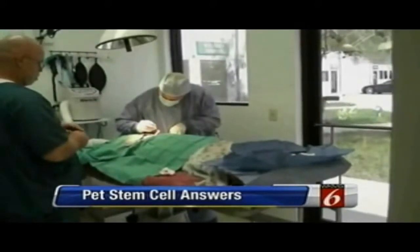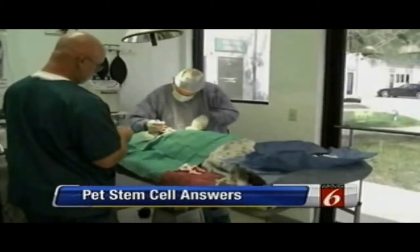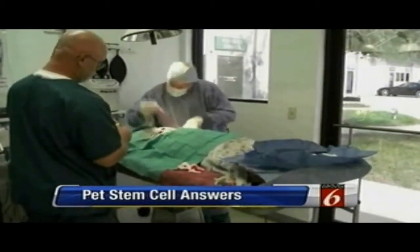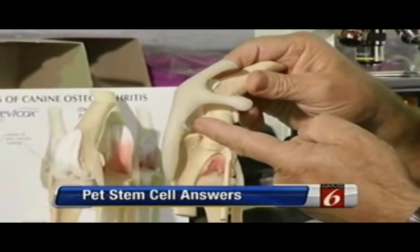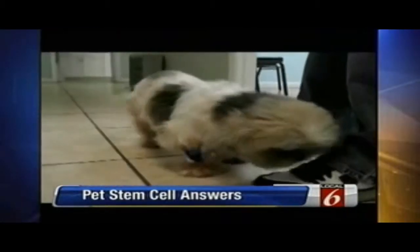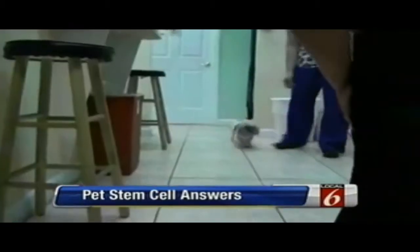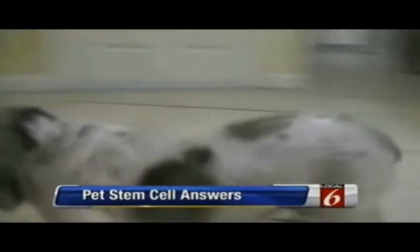Dr. Dan Evers and his colleagues have been writing a new chapter in veterinary medicine. Stem cells can make all the difference in the world. They extract stem cells from the pet's fat, then inject them to regenerate damaged joints, tendons, and ligaments. The first improvement may not be in mobility, but in pain response — these dogs are out of pain. Cases of dogs once struggling to walk are now running and playing again just 30 days later.